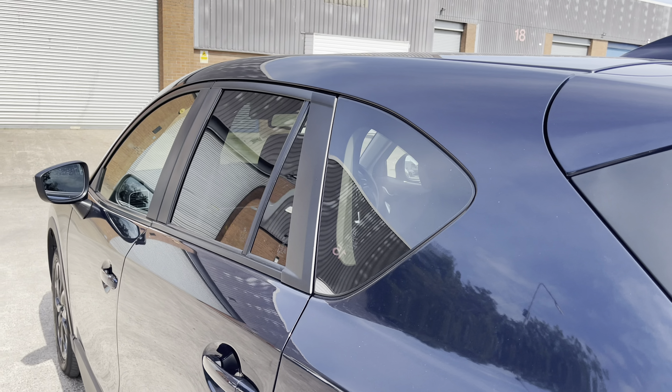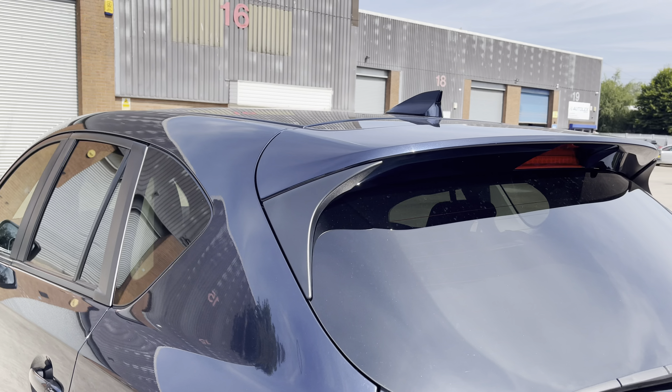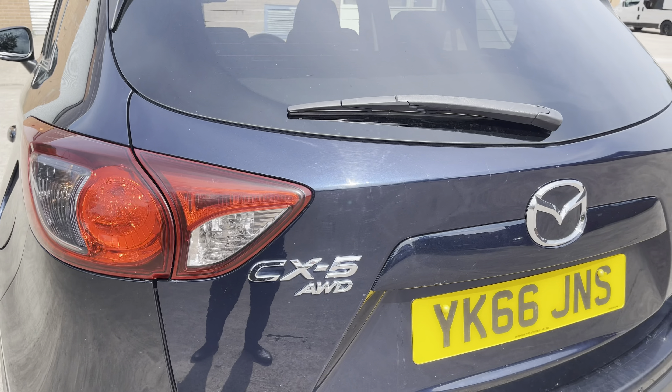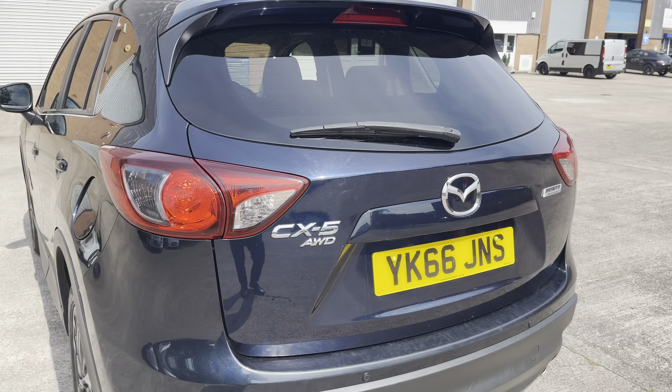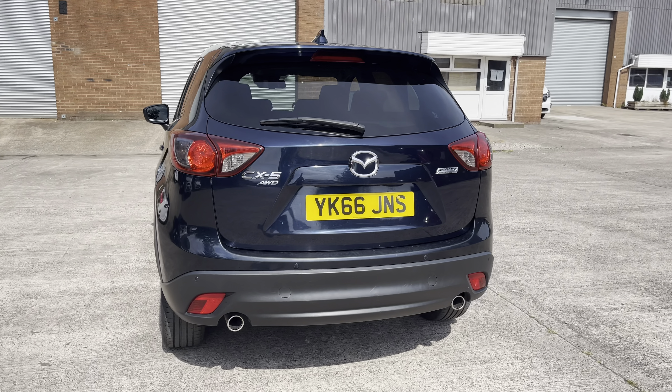At the rear of the vehicle we have the stylish dark tinted rear privacy glass on display, along with the vehicle's sporty looking integrated roof spoiler, sleek looking tail lights and chrome badging which features across the vehicle's boot lid. As we move out we can also take a look at the sporty looking twin exhaust tailpipes.